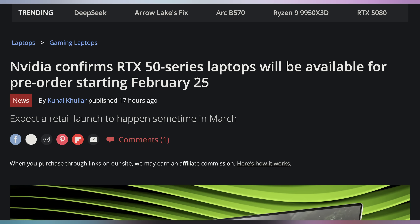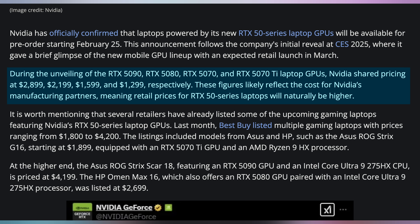You're going to need some deals and savings in order to afford the RTX 50 series laptops that we now know are going to be launching with OEMs on February 25th. In less than two weeks, you're going to be able to get 5080 and 5090 GPUs from these companies. It's going to be expensive, but theoretically, no melting power connectors with these bad boys.